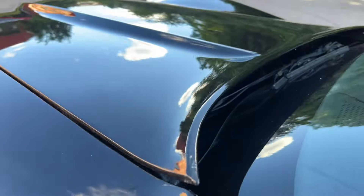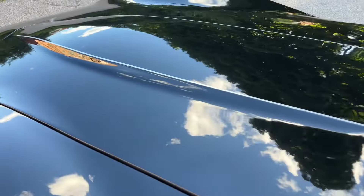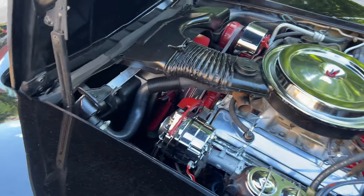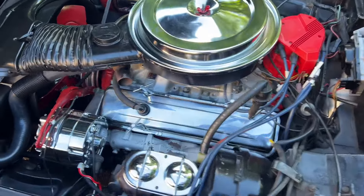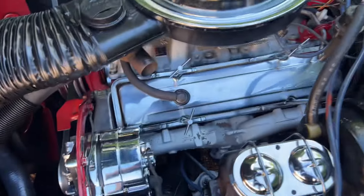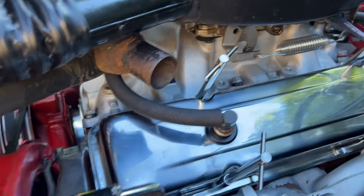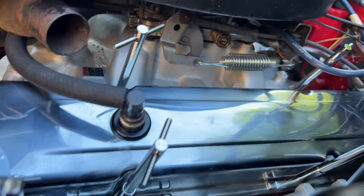I'll take off the hood so you guys can see under the engine. You can see somebody put some time into it — all the chrome stuff, chrome alternator, chrome master cylinder. It's got a high-rise Edelbrock intake on it and an Edelbrock carburetor.